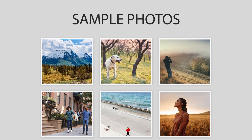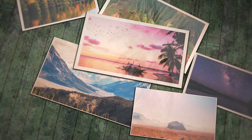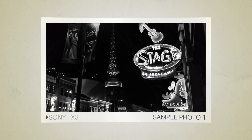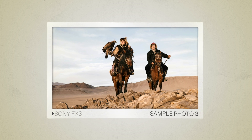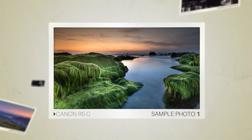Next we will take a look at some sample photos from the Sony FX3 and the Canon R5C. Keep in mind that these photos have editing done to them, so the result from your camera might be different. Here are some sample photos from the Sony FX3, and here are some sample photos from the Canon R5C.